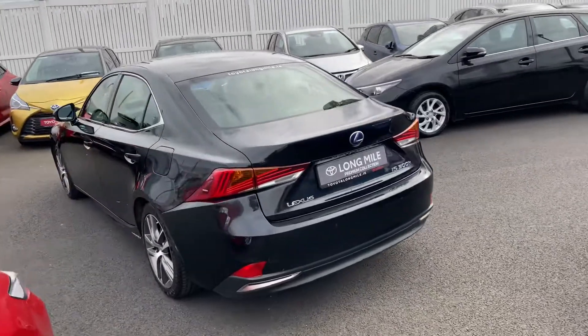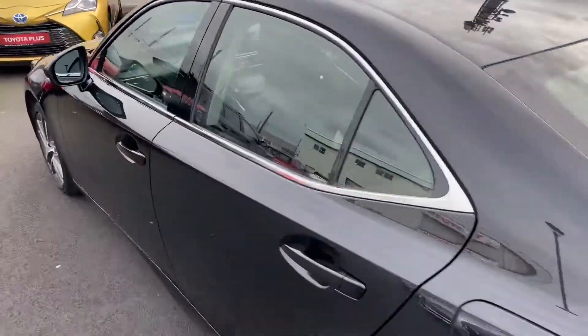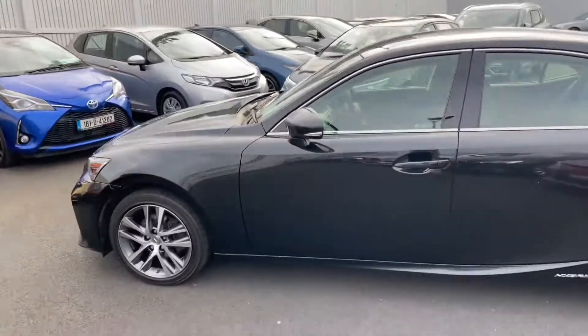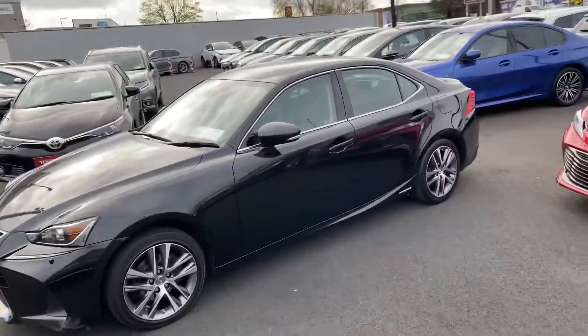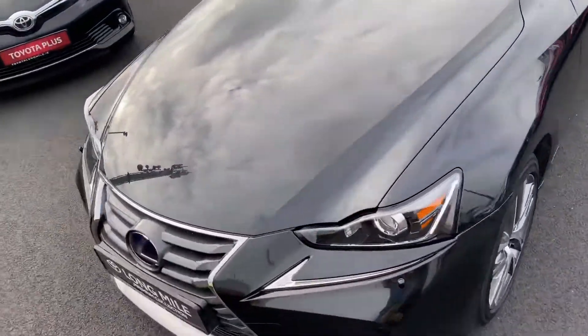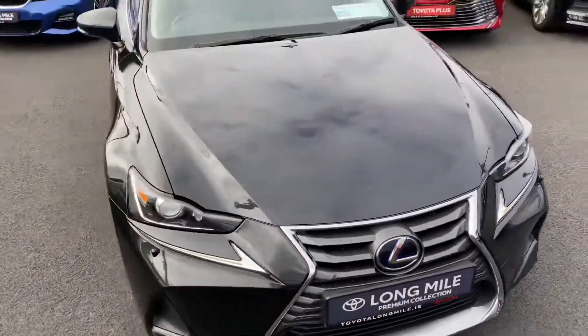This 2018 Lexus IS 300 Executive will come with a year's warranty and a year's roadside assistance. It sits in a road tax bracket of €200 per year, and is now available to view and to drive.